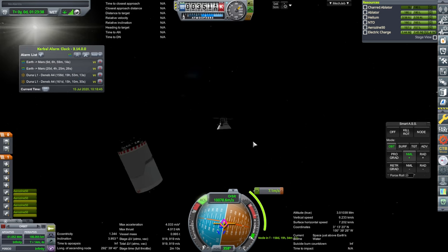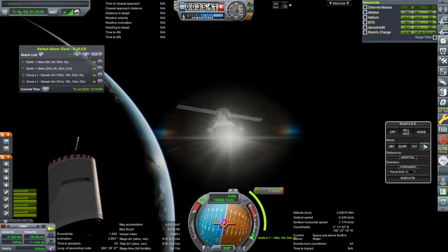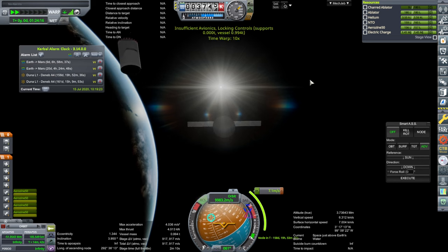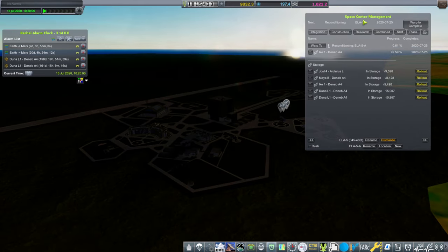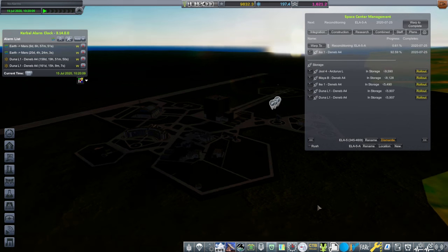We're probably going to throw that attitude off because we need to turn to the sun. It is recharging right now, but once we get far away from the sun we'll want that fixed. We had some planning talk at the beginning of this episode, but next time we'll do straight launches. We have three launches off of ELA-5 and then the big one at ELA-6. Look forward to that. Thank you for watching — if you enjoyed this video, please press like, and leave comments or suggestions below.